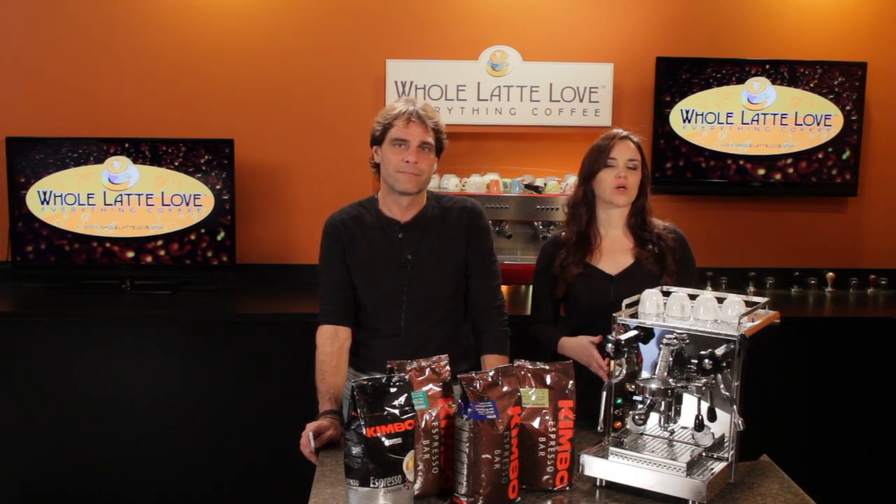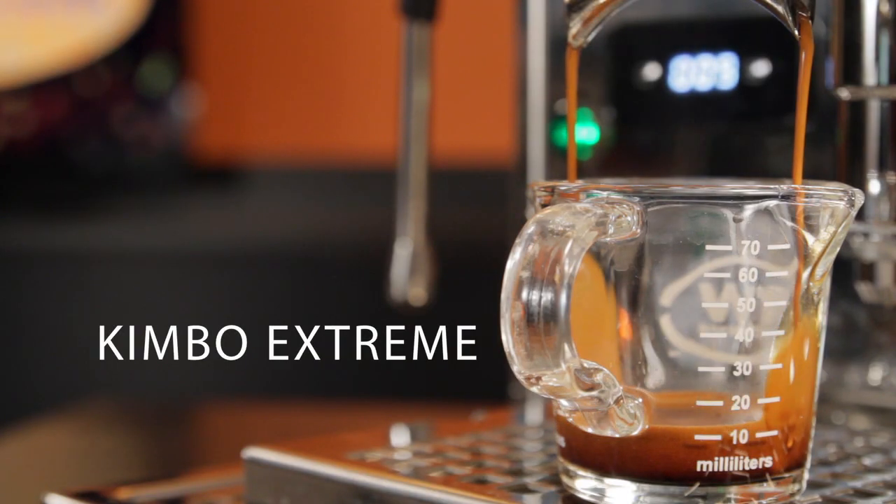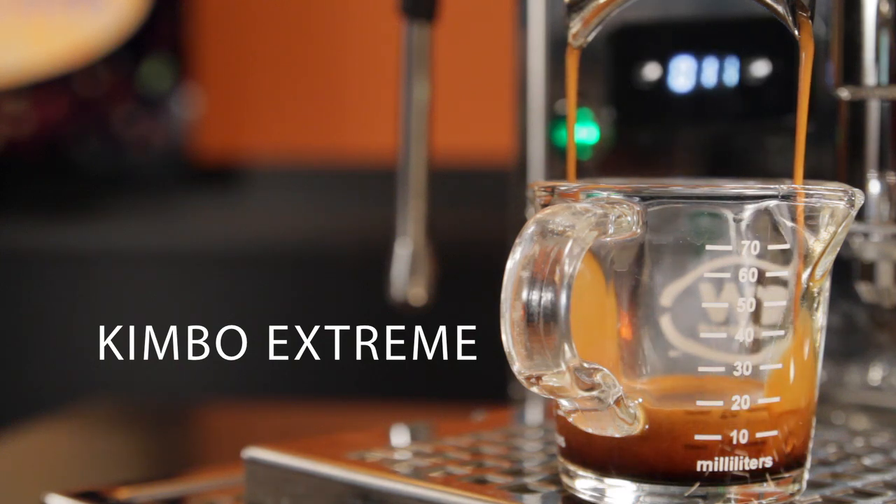The real talk is how well it goes with milk. So if cappuccinos or lattes are your thing, Kimbo makes an espresso that doesn't get lost in milk.